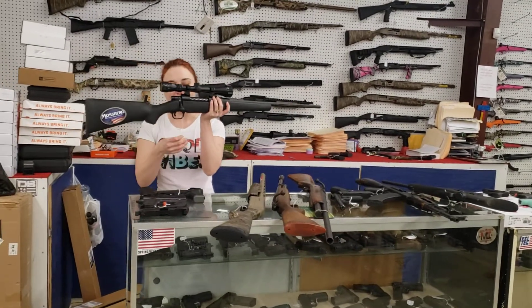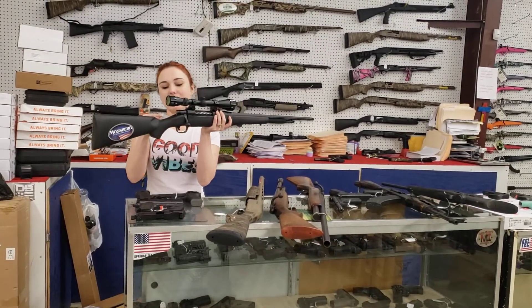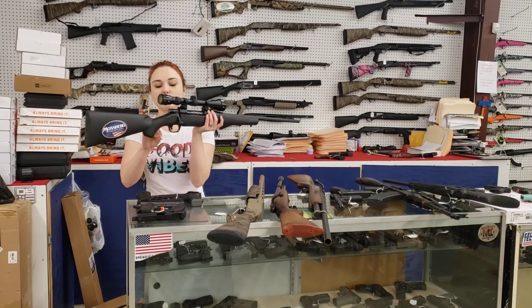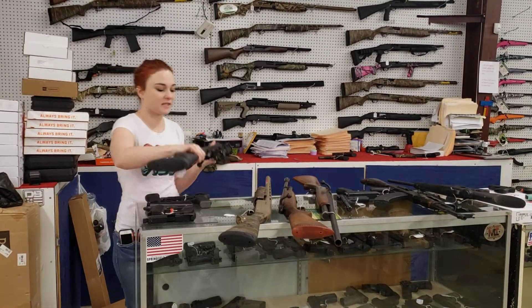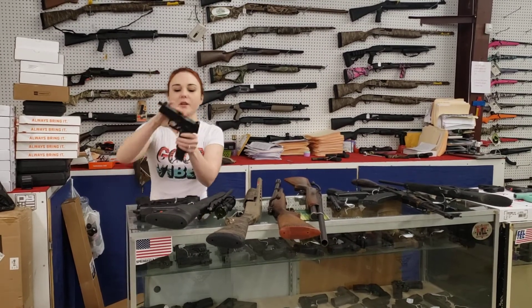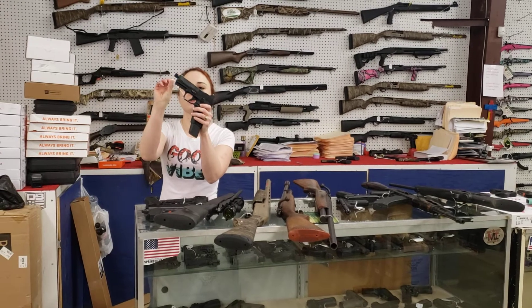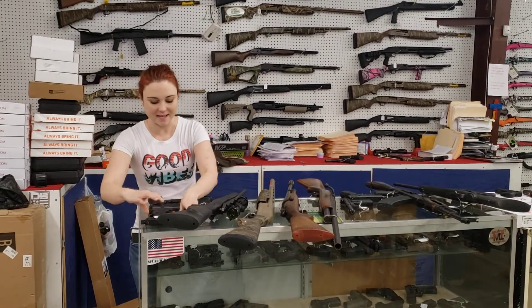I'm going to start my video today with my used stuff that came in. Mossberg Patriot 300 Win Mag — I'm sorry y'all, she is brand new. Brand new. $250 plus tax with the Dead Ringer Scope. We also got in some of the FN 509s with the extended mag. She is threaded with your suppressor set. $785 plus tax.